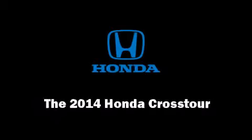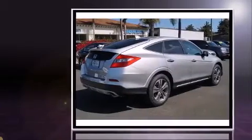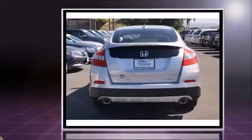Discerning drivers will appreciate the 2014 Honda Crosstour. It features four-wheel drive capabilities, a durable automatic transmission, and the 3.5-liter six-cylinder engine.